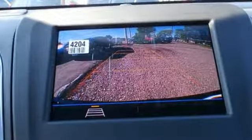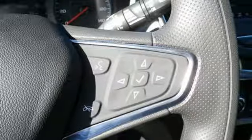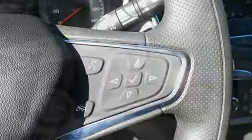Intercooled turbo inline four-cylinder engine, active grille shutters, gas pressurized shocks, and doors and push button start proximity key.